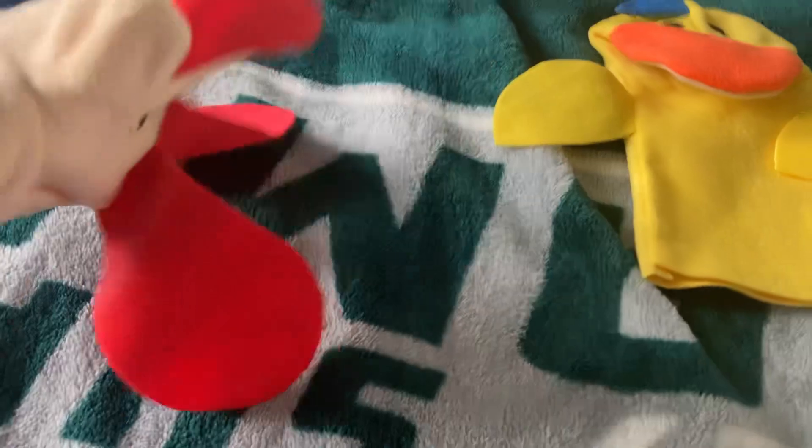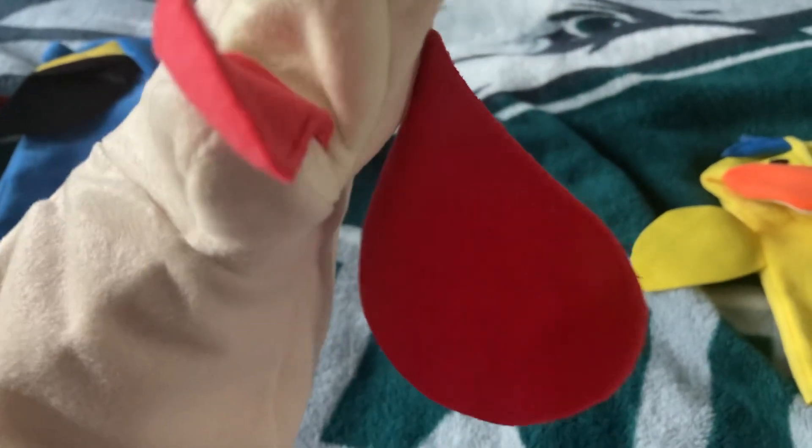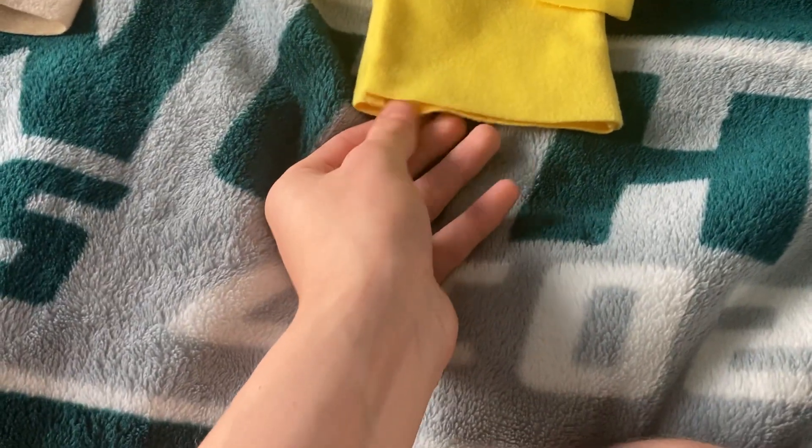Next is Pavlov the Dog puppet, taken from Neighborhood Animals. I've been wanting this puppet for a really long time, and now I finally have the Pavlov the Dog puppet, which is my favorite puppet.